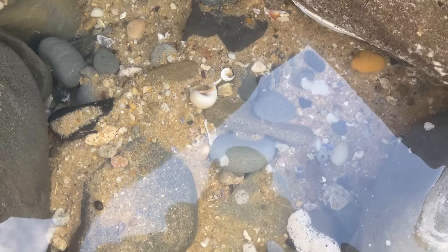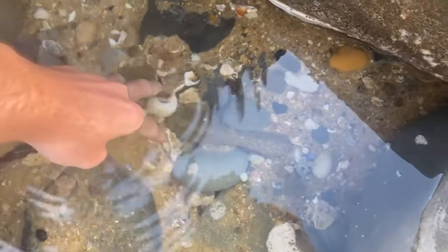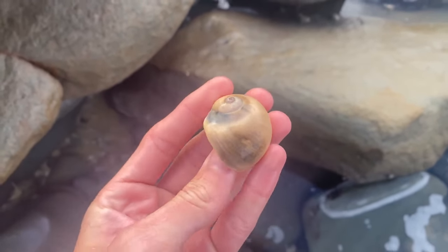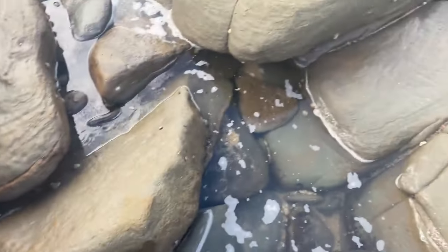Look at this — straight after that paper fig and moon snail find, we have another moon snail sitting right down under here. Awesome, yes, nice — it's beautiful! Sweet, it's got a bit of texture to it as well. I like that one. Let's check out what else we can find along here.